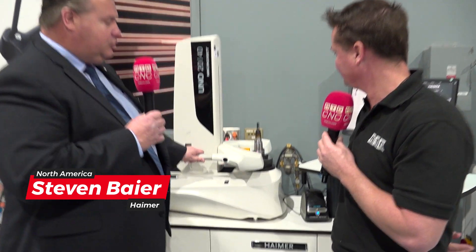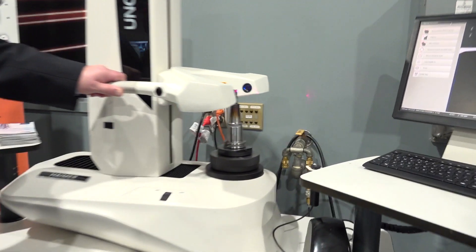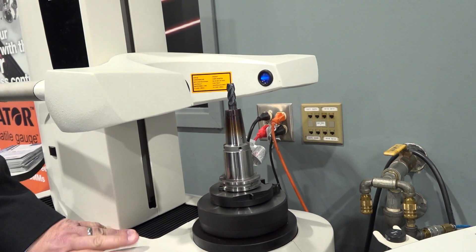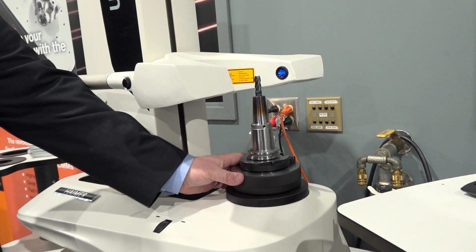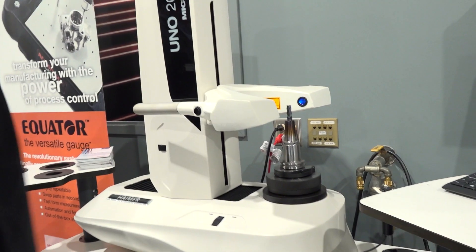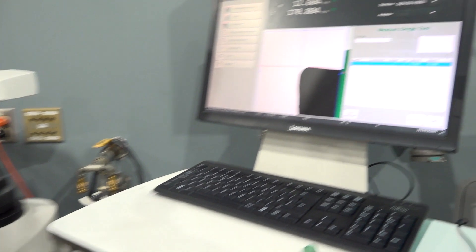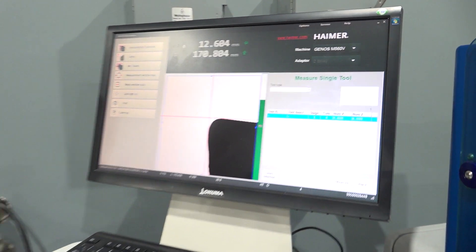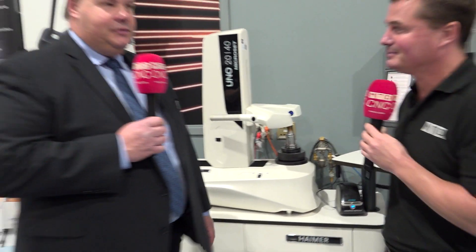We're here supporting Akuma at their open house today and we're really glad to be here. Hymer Microset presetters are the easiest-to-use presetters on the market. Release-by-touch technology makes it very easy to find the cutting edge and pick up the part very quickly and measure. With presetting, Akuma customers can set up their machines 70% faster by checking height, diameter, run out, and getting the offsets outside the machine. Microset presetters are cast iron construction with 3 micron accuracy.